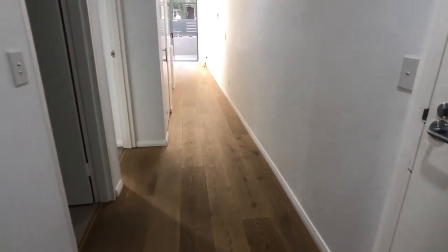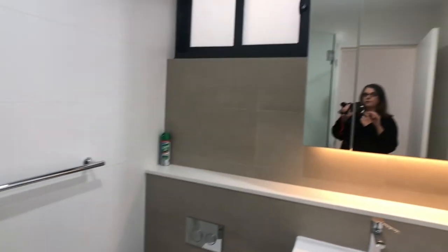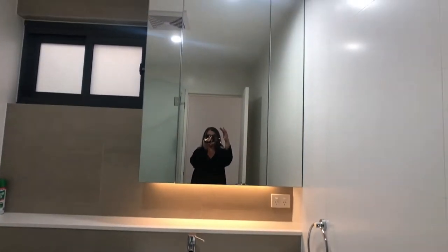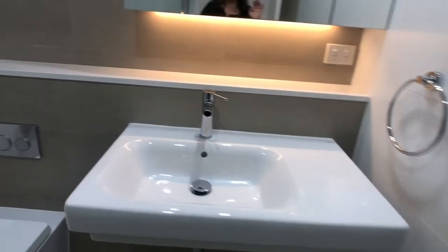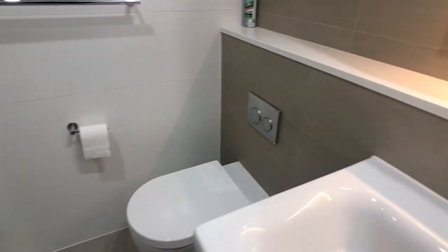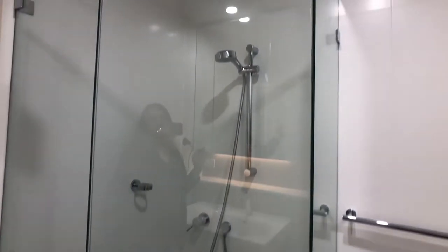We're situated at the back of the block off the street, so it is really nice and quiet. We'll see here the fantastic sturdy hardwood floors and it's a very wide hall as well. In the bathroom, we have full mirrored cabinets — a beautifully appointed bathroom with a concealed cistern toilet suite and of course a shower recess.